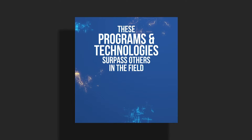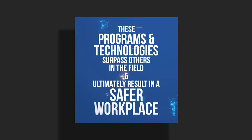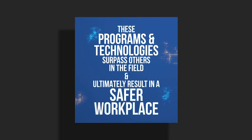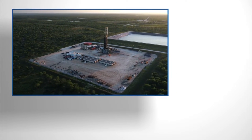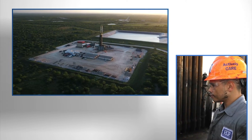These programs and technologies surpass others in the field and ultimately result in a safer workplace for our employees, our customers, and third-party companies' employees. HMP focuses on drilling safely and efficiently, and that starts with our people.